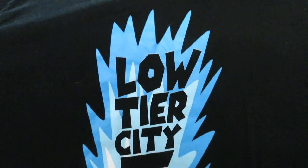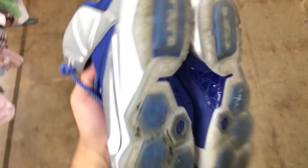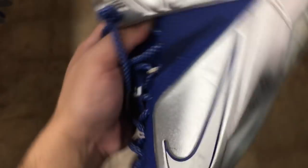For $9.95 I found this Jigglypuff Smash Bros low-tier t-shirt. These LeBron 12s are cool though - I don't know if there's a specific name for them - they want $17 for them, still pretty clean overall.